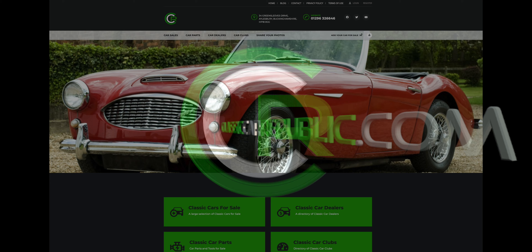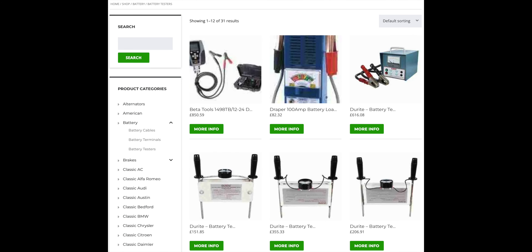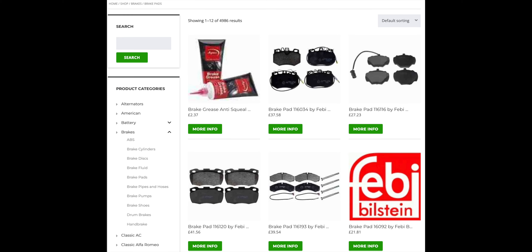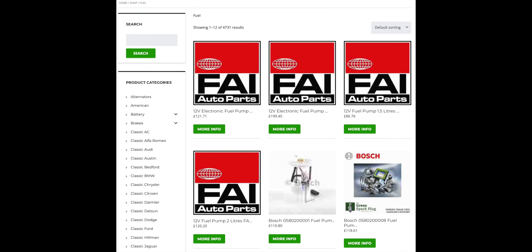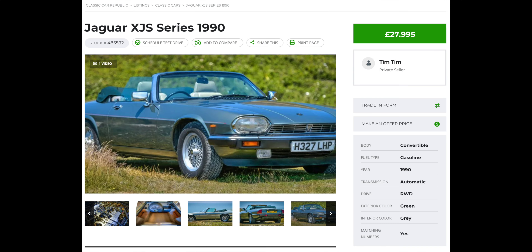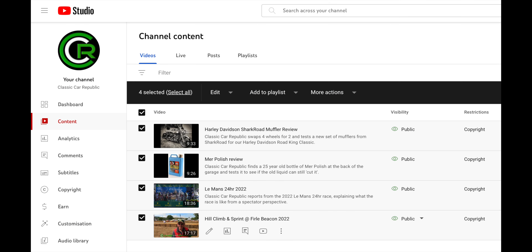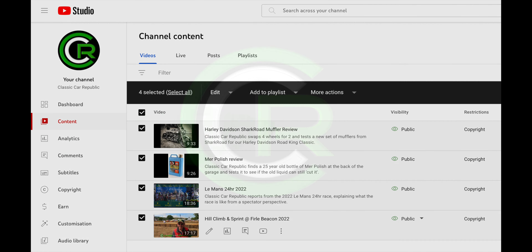Classic Car Republic is your one-stop shop for everything classic car. With over 130,000 products online, you're bound to find something you need, and all at great prices. Additionally, you'll find cars for sale, and a wealth of industry information, including car clubs, how many are left, and feature videos like this one on our YouTube channel.